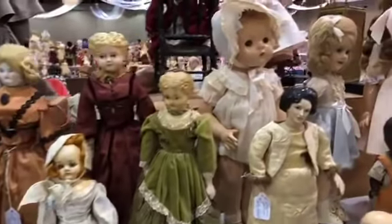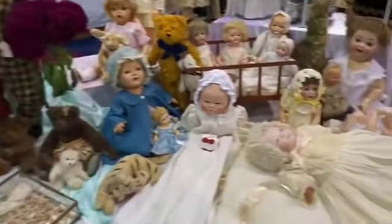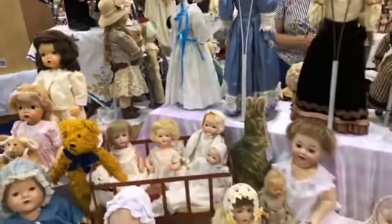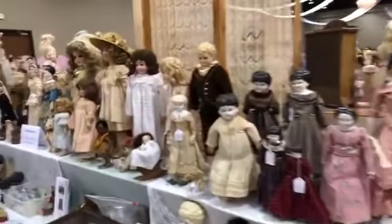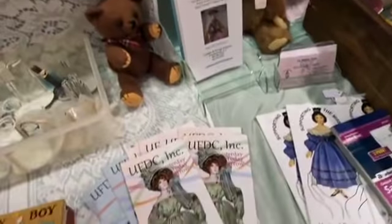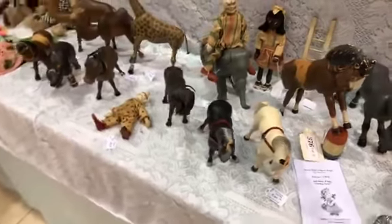If you guys are tuning in, tell us where you're tuning in from. We're here with Cynthia and George Ogeron — they always have a wonderful booth. They are exhibiting out here at the Wilmington, Ohio Doll Show. If you see a doll that you recognize, tell us in the comments. It's always so fun. Cynthia is always supporting UFDC, which is just wonderful.